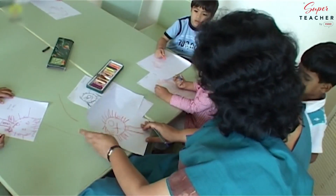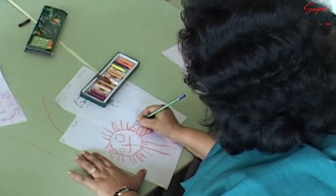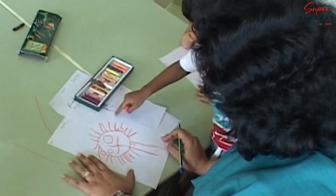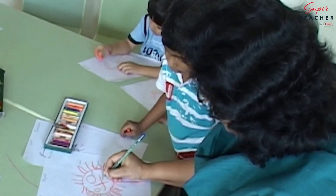Creative development happens through regular art time lessons, where students express themselves through art and crafts. Come show me what have you made. Ears. Okay, these are the ears. What else have you made? Hair. What is this? Eyes. Nose.